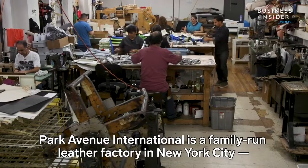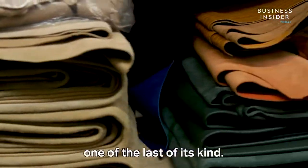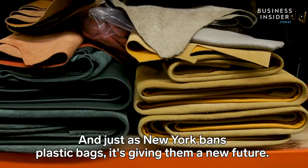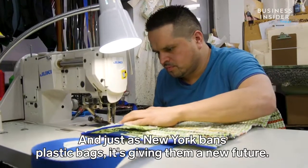Park Avenue International is a family-run leather factory in New York City, one of the last of its kind. And just as New York bans plastic bags, it's giving them a new future.